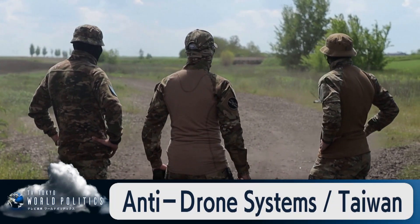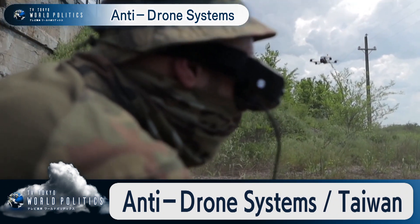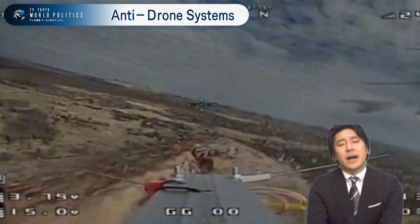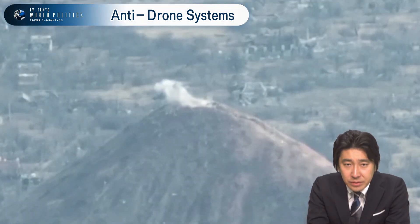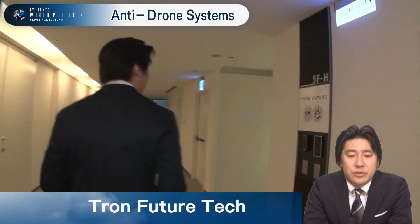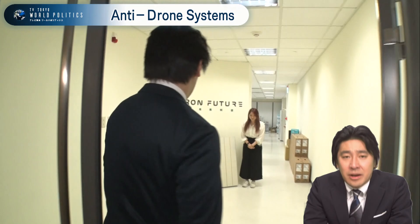The war in Ukraine has raised the question of how to utilize drones on the battlefield, and at the same time, how to protect troops, important facilities, and civilians from drone attacks has become a major challenge. One Taiwanese startup company seems to have found the answer. We are pleased to present the technology of Tron Future Tech, which has developed a drone interceptor system that has called the attention of countries around the world.